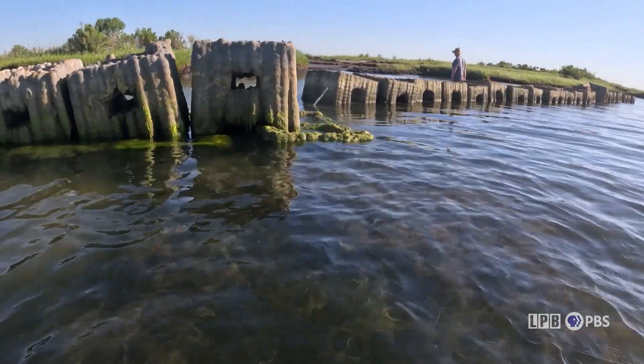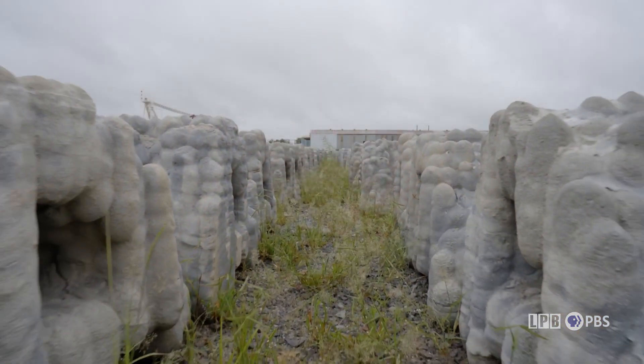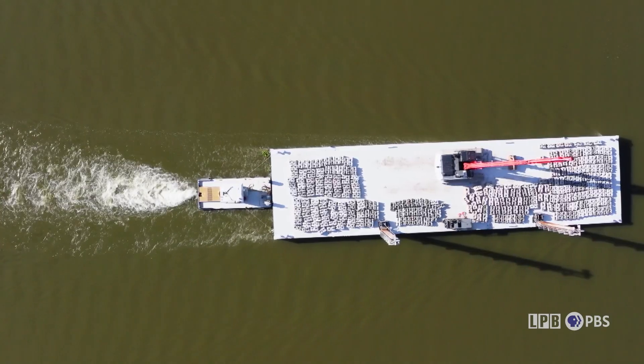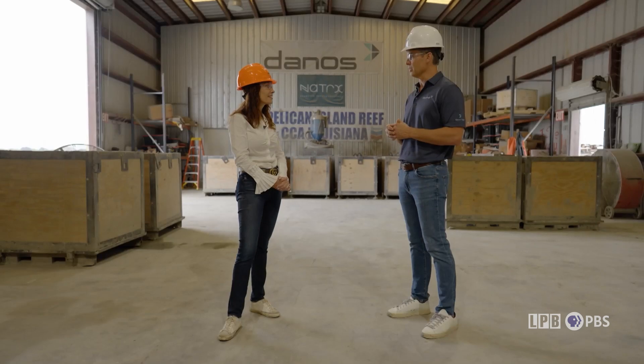Danos installs the Cajun coral and Natrix monitors performance using satellite data, looking at things like vegetation health to refine the approach and extend the life of these projects over time. Collections of Cajun coral fill the yard outside the manufacturing facility, ready to ship to coastal projects throughout Louisiana, including Port Fourchon. The units can be deployed either as a fishable reef or as a shoreline stabilization opportunity to protect against wave action, stop erosion, and stop the encroachment of water.